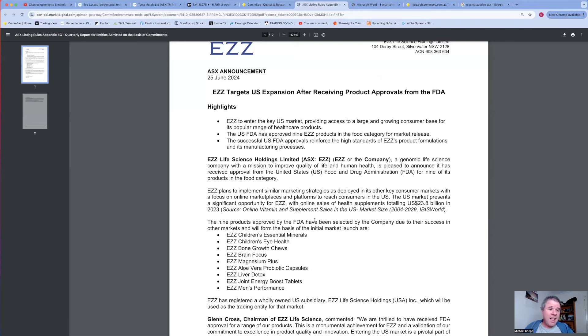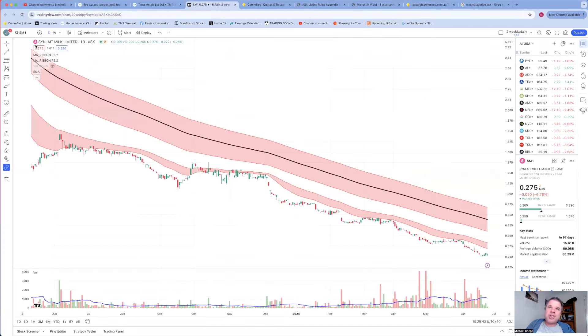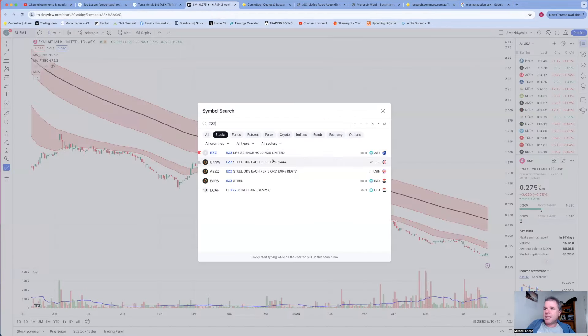The products include: essential children's minerals, children's eye health, bone growth chews, brain focus, magnesium plus, aloe vera probiotic capsules, liver detox, joint energy boost tablets, and men's performance. I don't take any supplements myself, but this sounds like a pretty good announcement. This company has massive gross margins between 70-80%, which means they put a lot of cash flow into advertising and marketing - they'd be able to do that in the US.